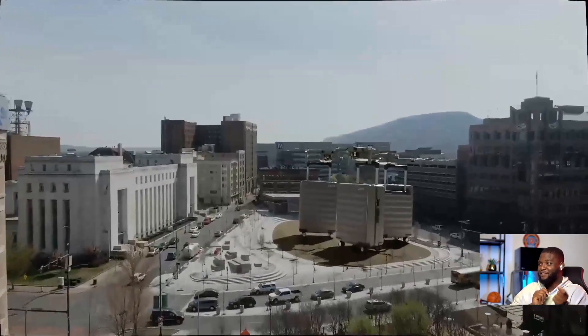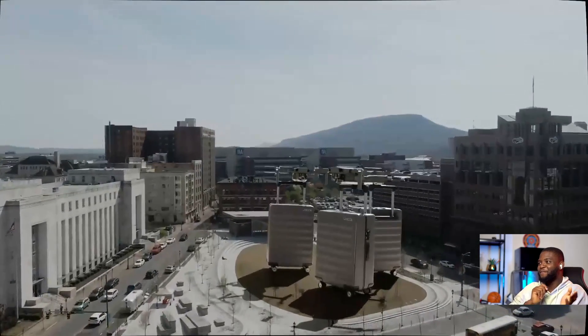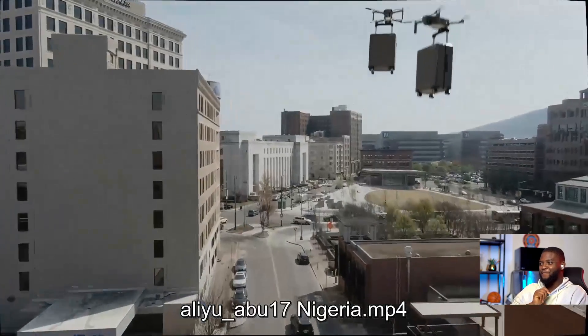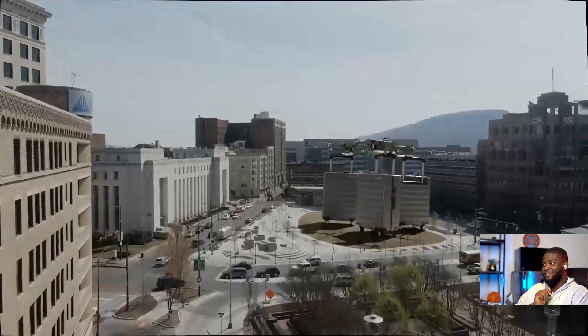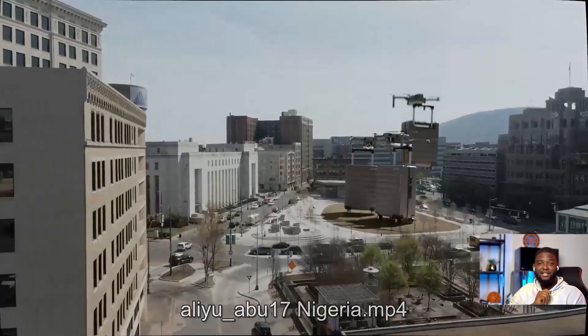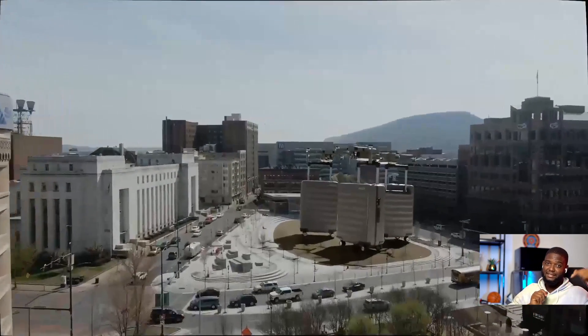I think it would have been a little bit better if the drones flew away. Because if a drone is supposed to deliver something, I doubt the drone just stays there. But yeah, this is a really dope concept. Nice work. Thank you very much for participating. You guys should check him out — I'll put their Instagram links in the description.